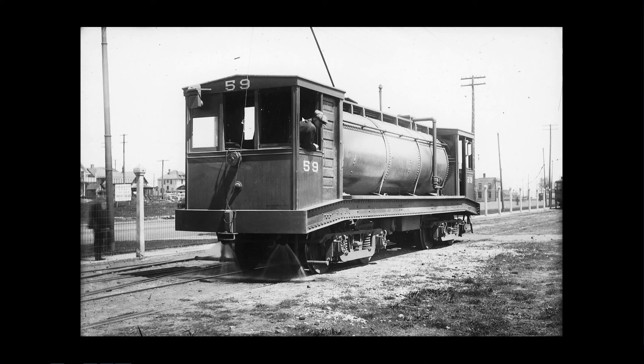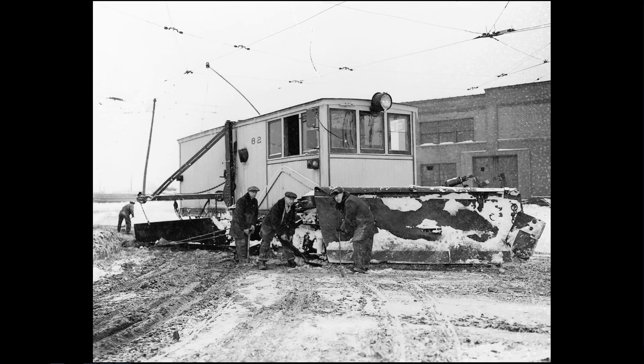Under their franchises, they were required to sprinkle the dirt streets with water to keep the dust down, so they had work car 59, a tank car. This is simply demonstrating how it works on the University Avenue side of Snelling Station. And of course they also had to plow the streets they ran on. This is a plow crew at Snelling with one of the big plows — you can see it has a front plow and a wing plow.